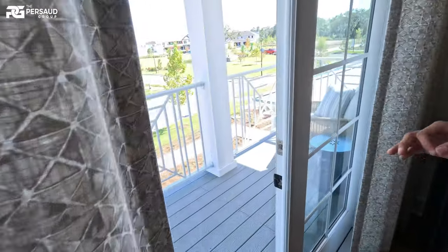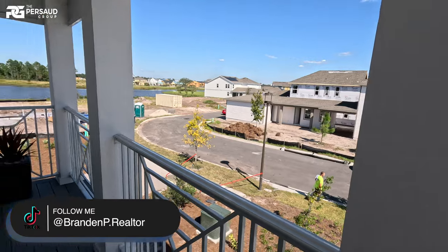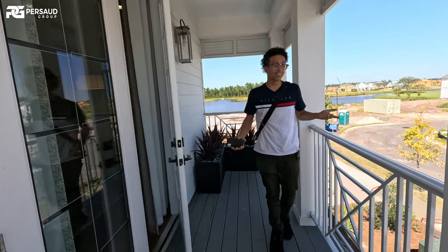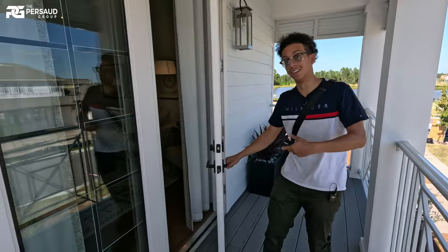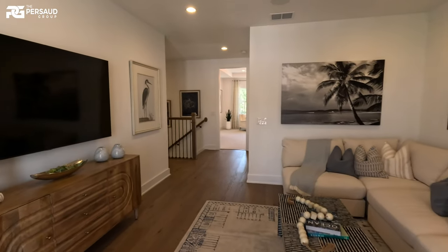I'm going to let you guys take a look outside. This is absolutely what I love. I know that anybody seeing this house, this exact model — this is, for me, the selling point besides the pool. And the balcony doesn't cost $150,000. So let's go back inside and take a look at the rest of the bedrooms.